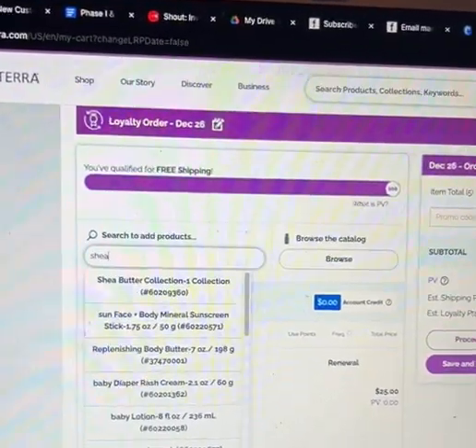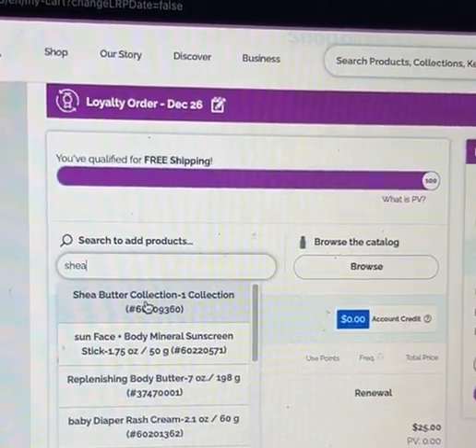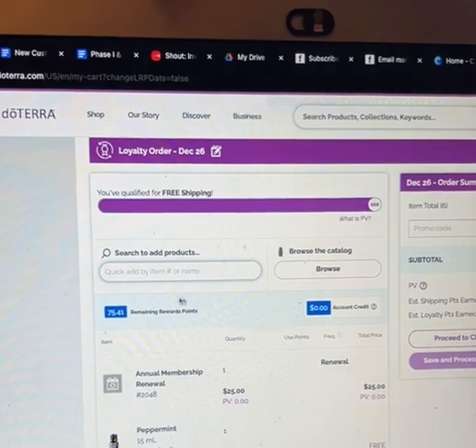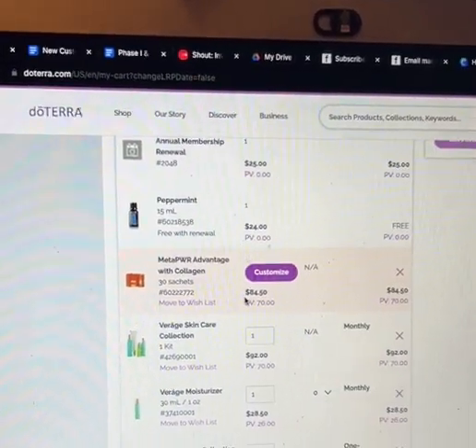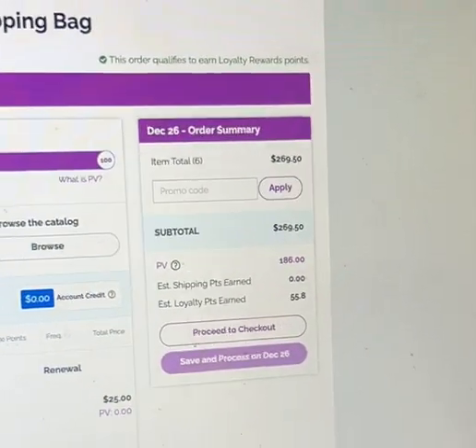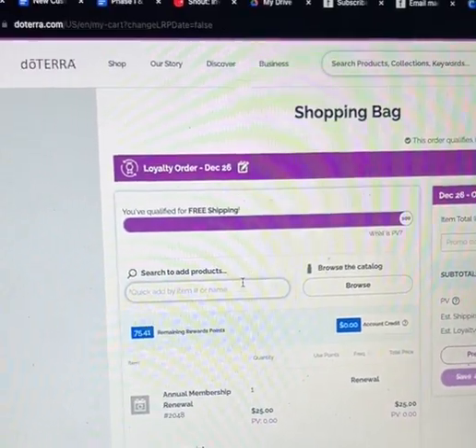Because we have the holiday collection out with some limited-time items, I want to take advantage. I'm going to go ahead and grab that shea butter collection — that seems like something that would make me very happy. I'm adding that to my cart and we are just at 186 PV, so I'm going to add something else.